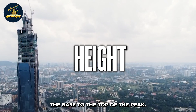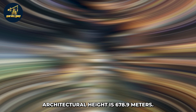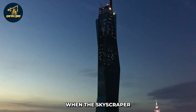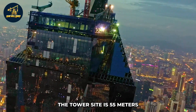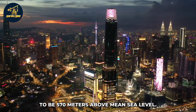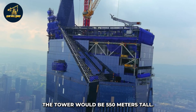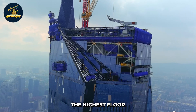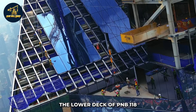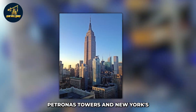Measuring from the base to the top of the peak, Merdeka PNB-118's architectural height is 678.9 meters, a figure only revealed in November 2021 when the skyscraper reached its full height. The tower's site sits 55 meters above sea level, and the peak of the crown is estimated at 570 meters above mean sea level. Without the spire, the tower would be 515 meters tall, with the highest floor level at 485 meters. It is now compared with world-class landmarks like the Petronas Towers and New York's Empire State Building.